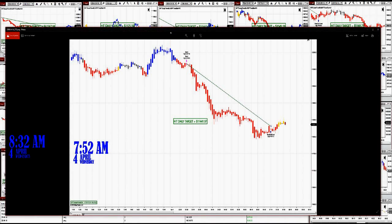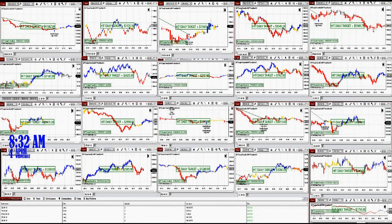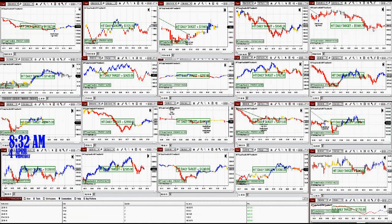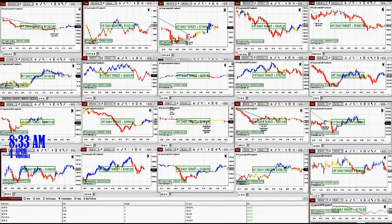Then this one here is the five minutes — one trade, beautiful trade, very nice entry. And then we have the 150 ticks, one trade on the 150 ticks: $35.45, a beautiful trade. Then we have the 288 ticks: $55.68, one trade. And those are all the DAX.